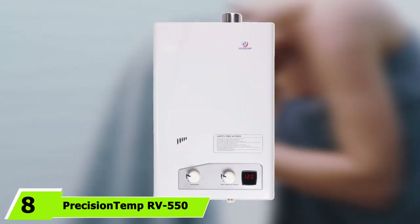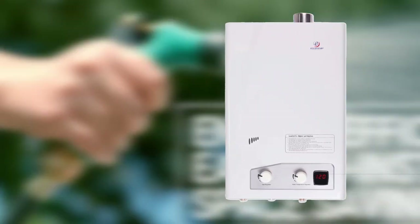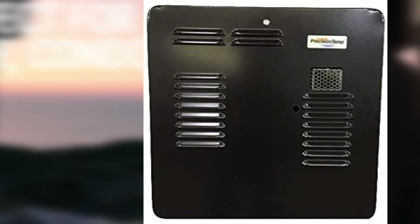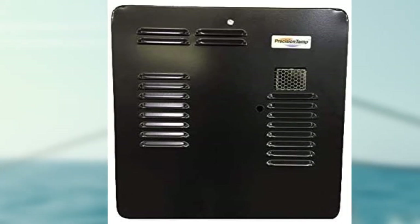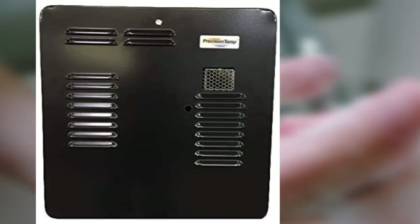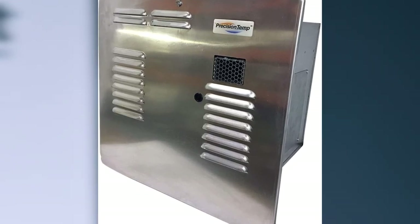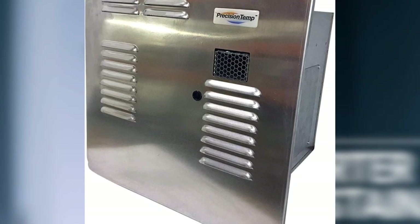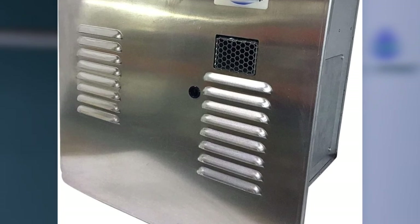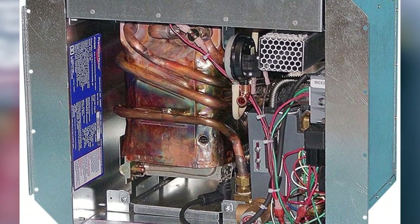The number eight position is held by the Precision Temp RV 550 tankless water heater. It works specifically for different applications like RVs, tiny homes, trailers, mobile washing services, and cabins. A favorable quality worth highlighting is its ease of manageability — it comes in a small and compact size, so it will never take too much space in your recreational vehicle. It is also easy to manage because of its lighter weight when compared to standard water heaters.